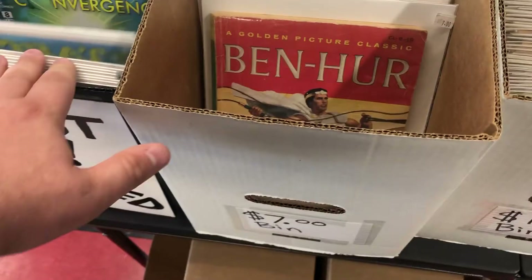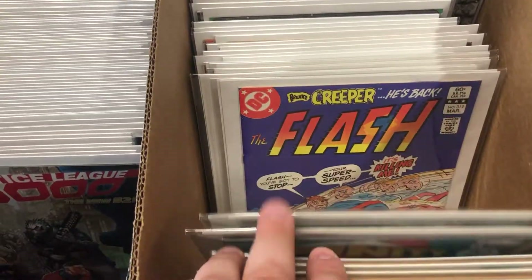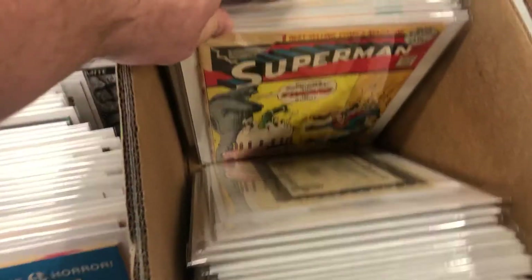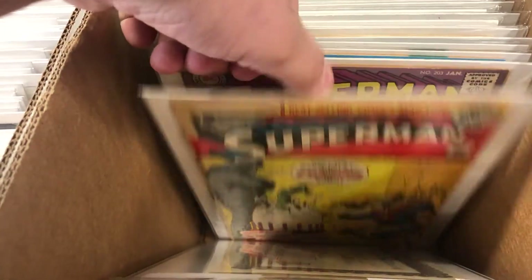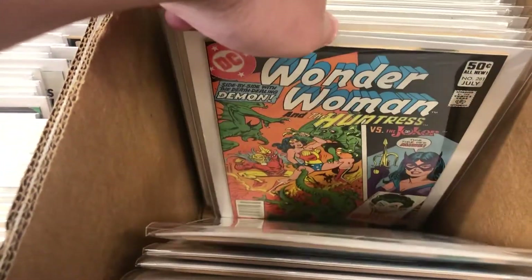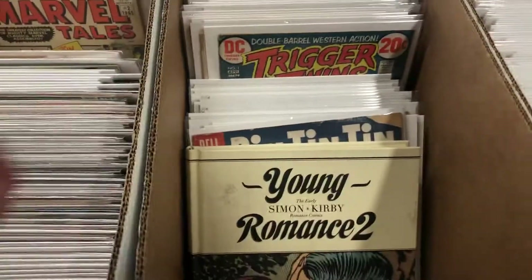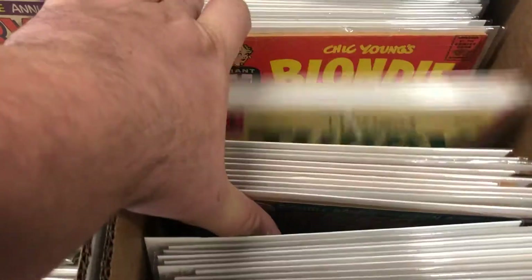I love seeing stores that are all about the books. Look at that — a signed Avengers, that's cool. Trigger Twins — never heard of that. A lot of weird stuff right there.